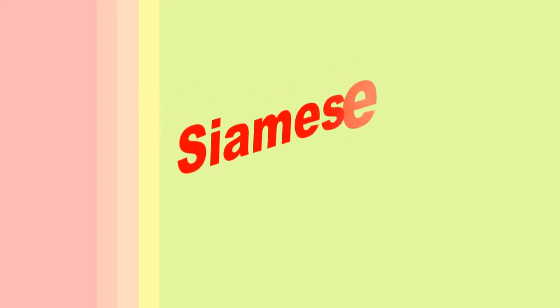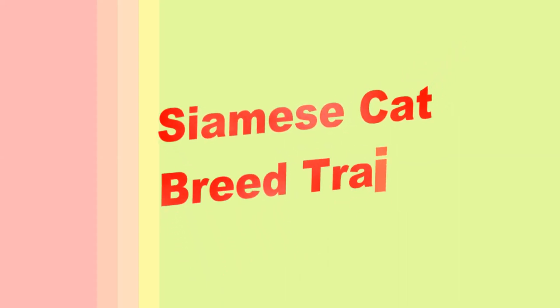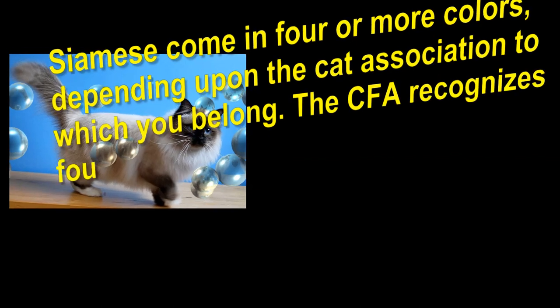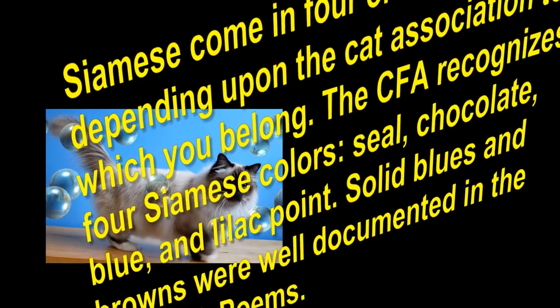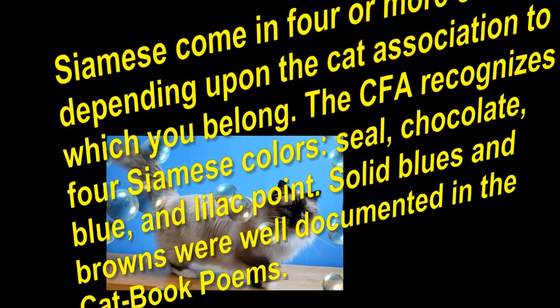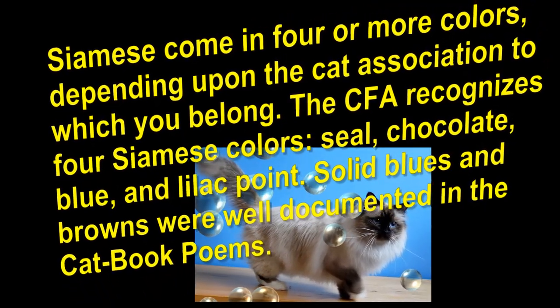Siamese Cat Breed Traits. Siamese come in four or more colors, depending upon the cat association to which you belong. The CFA recognizes four Siamese colors: seal, chocolate, blue, and lilac point. Solid blues and browns were well documented in the cat book poems.